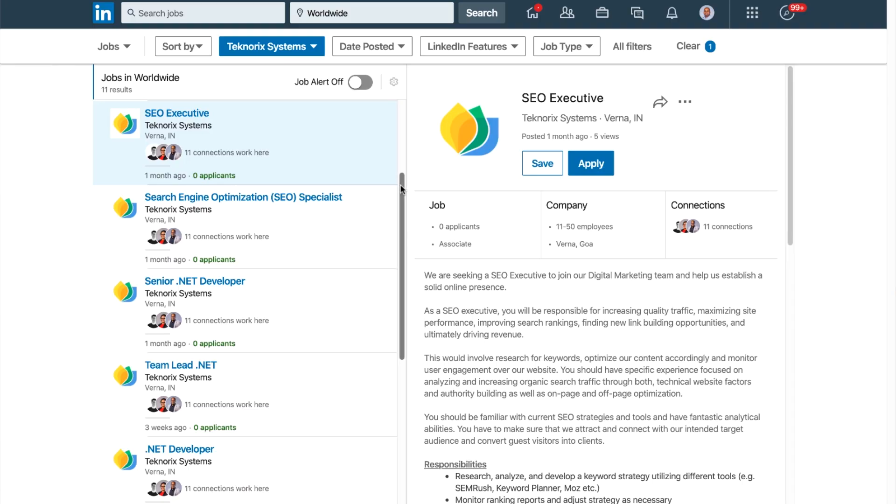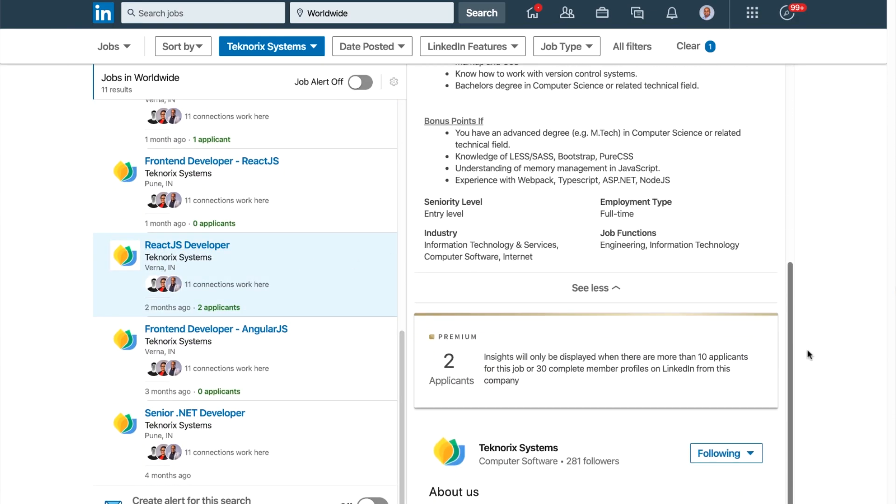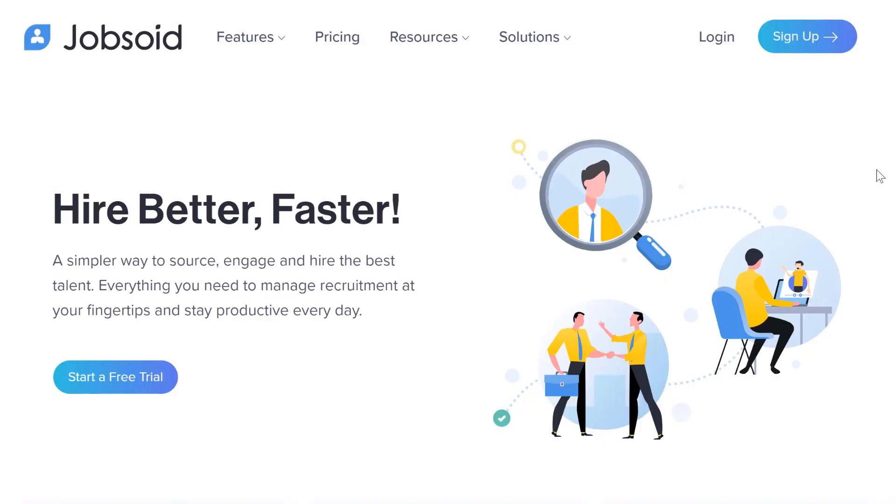LinkedIn is a professional network and a great medium to find the best talent. However, posting jobs on LinkedIn gets tedious and lengthy. That's why we use Jobsoid, our cloud-based recruitment platform which helps to post jobs on LinkedIn and also to manage the recruitment all in one place.